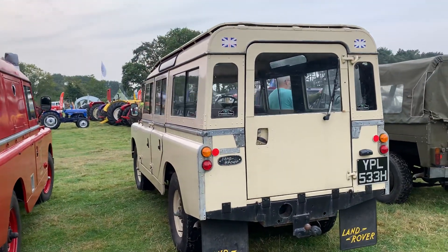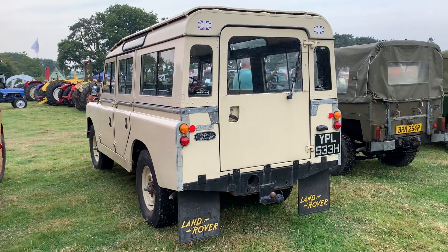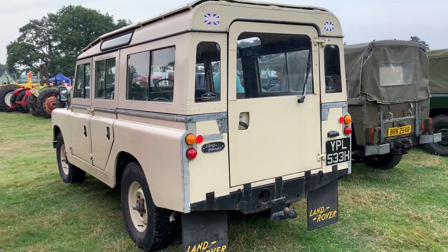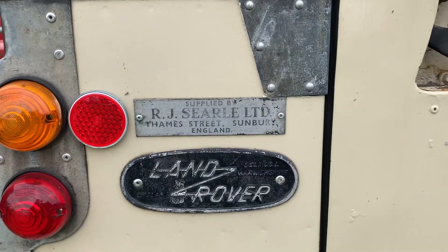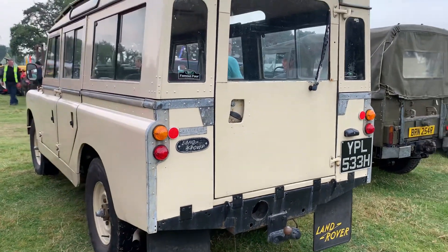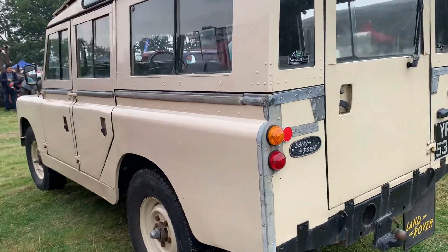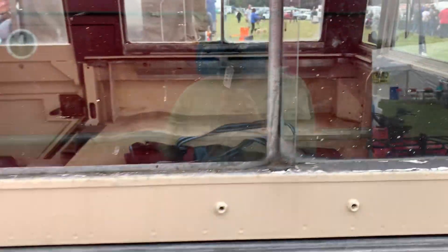We've got another Series 2A long-wheelbase Land Rover finished in limestone. I don't know if this was supplied by RJ Searle Limited — Searle did a lot of camper conversions and modified vehicles for various purposes. I don't know if this was a former camper conversion or just one that they had through their hands.